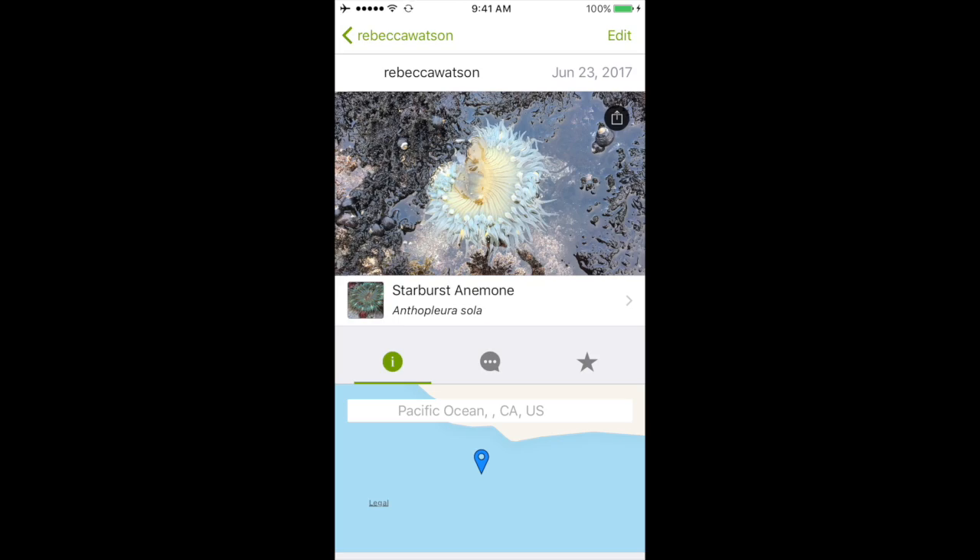I got to speak with one Cal Academy scientist about why the data we were collecting on iNaturalist was so important. 'My name is Rebecca Johnson and I work at the California Academy of Sciences where I co-run citizen science. Because we use the iNaturalist platform, those data — once a community agrees on an identification — are sent to what's called GBIF, or the Global Biodiversity Information Facility, which is where biodiversity data from natural history museums is shared.'